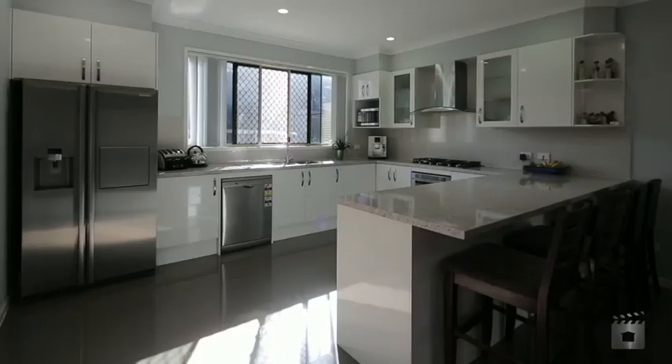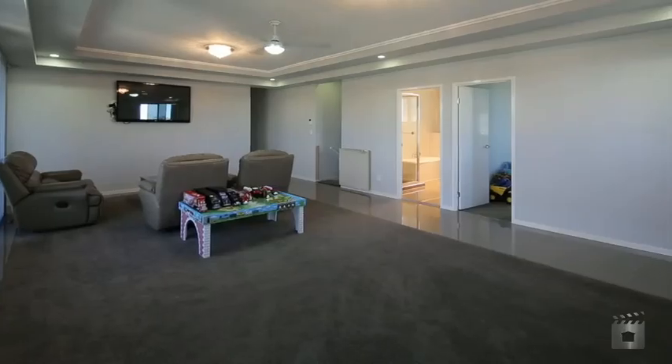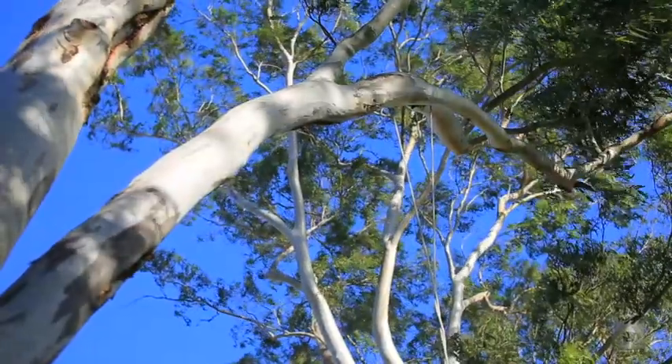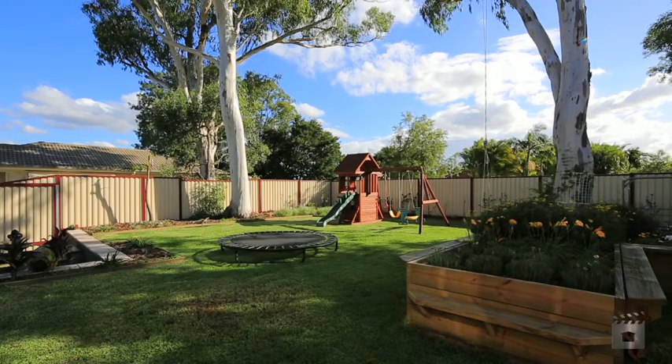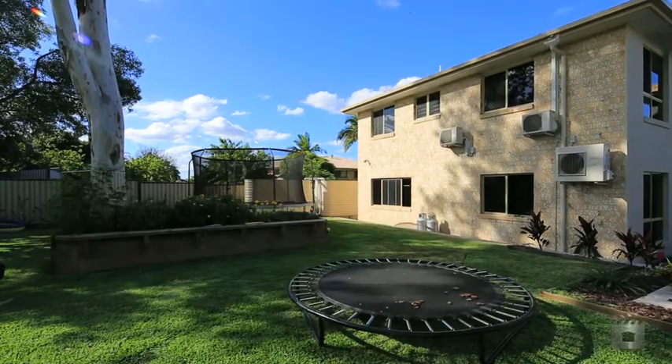A huge theatre rumpus room upstairs, great for spending time with your loved ones. A covered entertainment area and good sized low maintenance yard. Space inside and outside, impressive from front to back, only the best materials used in this quality master built home.